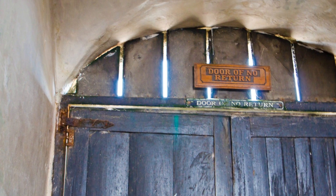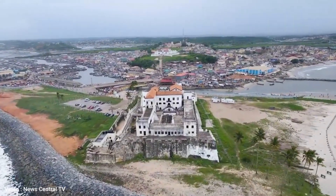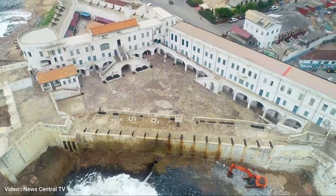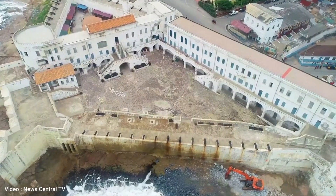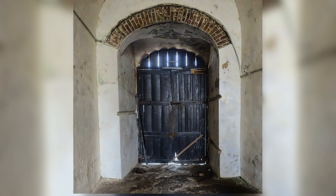The Door of No Return is one of the most iconic features of Cape Coast Castle. This was the final exit point for the slaves before they were put on ships and taken across the Atlantic to the Americas. Many never returned, and the door symbolizes the loss of freedom and the trauma of slavery.